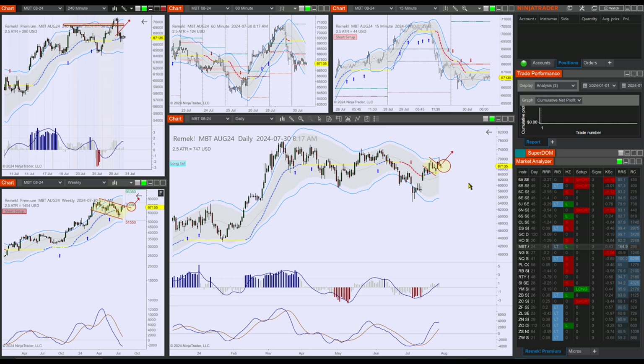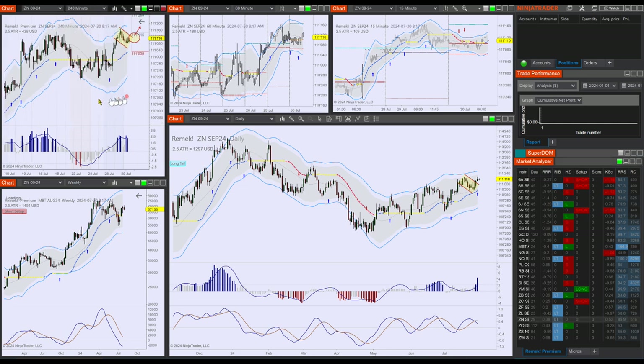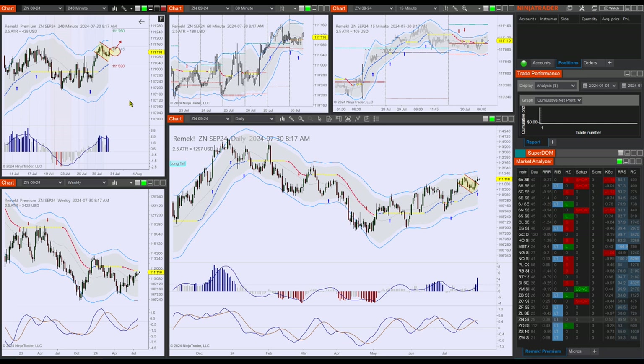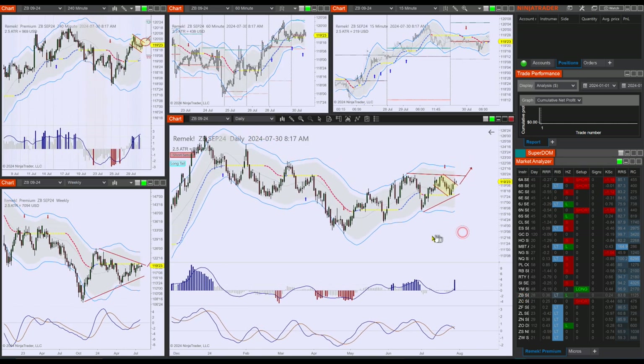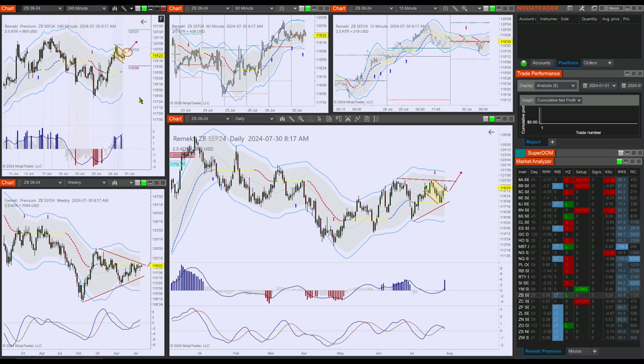Last but not least — excellent setups on treasuries. Let's start with ZN. Beautiful hot zone, first pullback, textbook — part of our job. The daily is wonderfully cooperating with our long idea here on the four-hour chart. Beautiful opportunity. We can also look at the ZB, which is doing the same thing, which is nice confirmation that our thinking might just turn out to be correct.